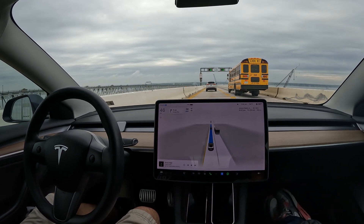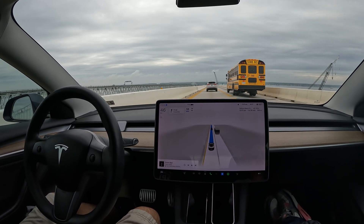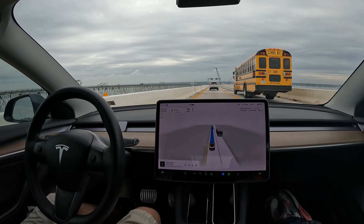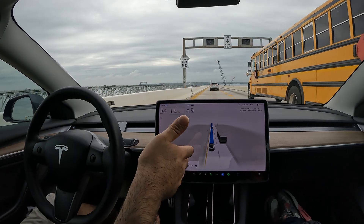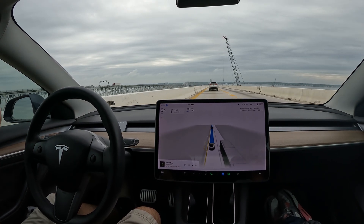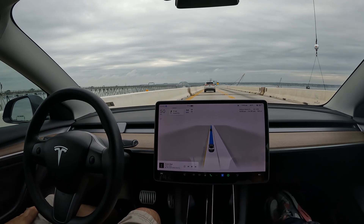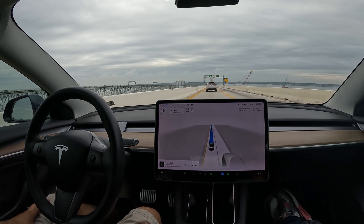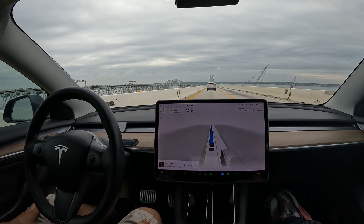Here we go, approaching now towards the end of the bridge. It's exciting, kind of thrilling, and also a little scary. I've got a computer driving for me at the same time, so that's also something. Hands are hovering very close by, paying full attention. I selected minimal lane changes, which I recommend to anyone using FSD on any bridge.